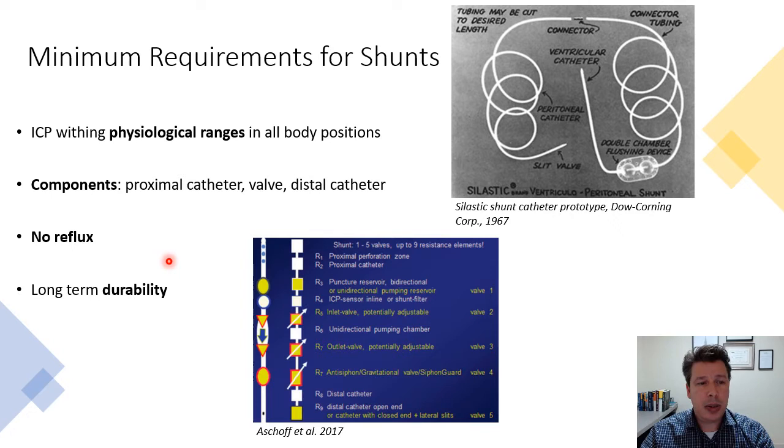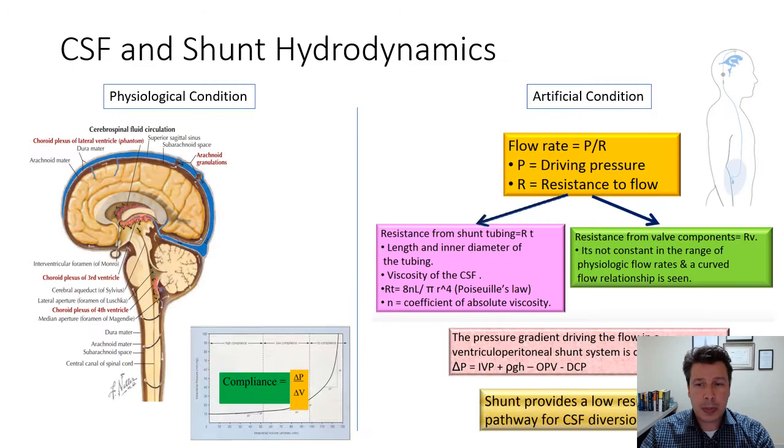The minimum requirements for a shunt — noting that in the case of a ventricular-subgaleal shunt you don't always need a valve — are to keep intracranial pressure within physiological ranges in all positions, avoid reflux, and have long durability.